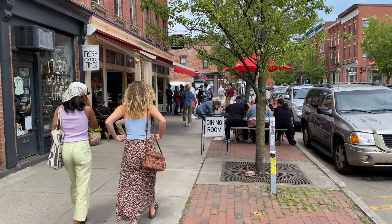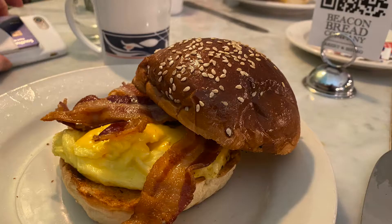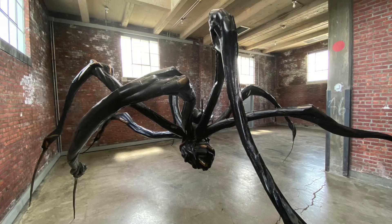Nearby in downtown Beacon you'll find the Beacon Bread Company for breakfast or lunch. Take the trip to Beacon for a great experience with contemporary art.